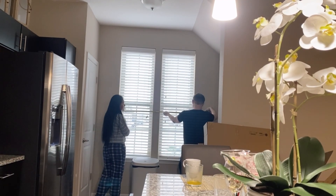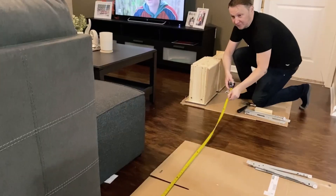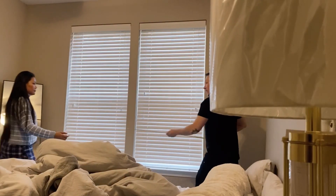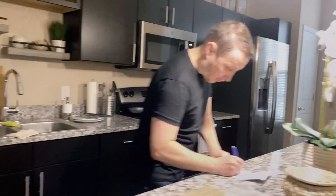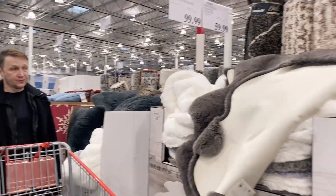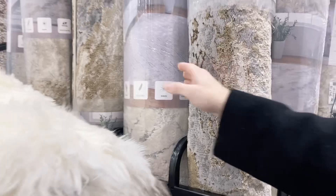Hi guys, good morning! Welcome back to our YouTube channel. Today in our vlog, we are measuring our windows to get hooks for the curtain, and also our floor to get a rug. Before we go to buy, we should know the measurements so we don't get the wrong one.